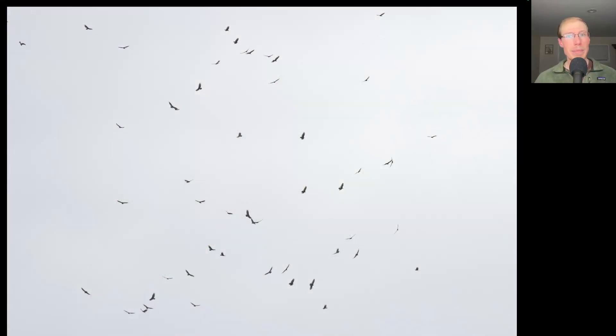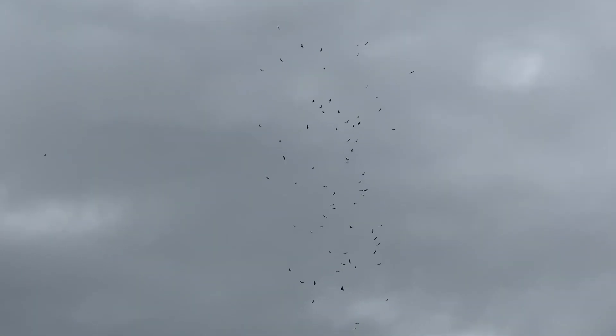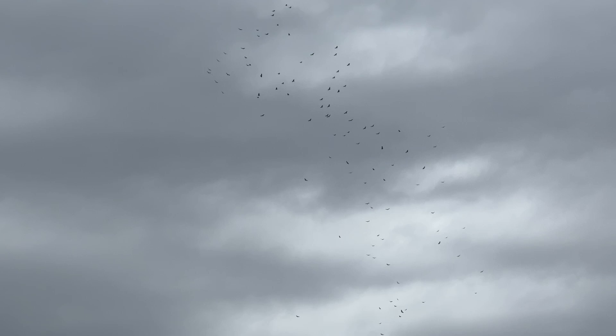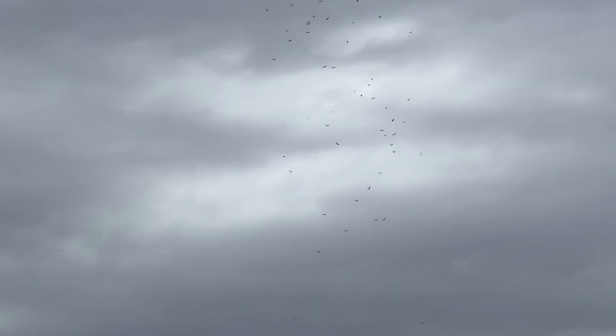We knew that Braddock Bay Hawk Watch near Rochester had had a big flight of thousands of turkey vultures earlier in the day, so after the rain paused our count and it started to brighten up again, we knew we would probably get a big flight. Someone in Oswego texted us to let us know that hundreds or even thousands of vultures were heading our way, so we were eagerly anticipating the big kettles — and we were not disappointed, with a nice flight of thousands of turkey vultures throughout the afternoon.